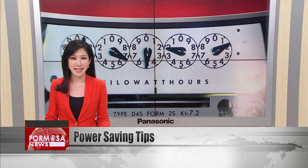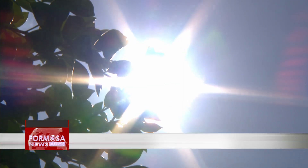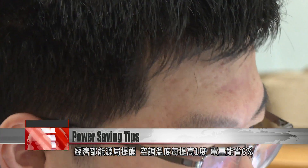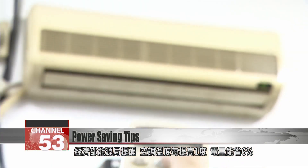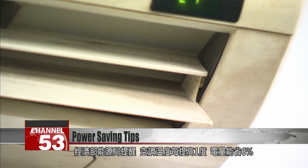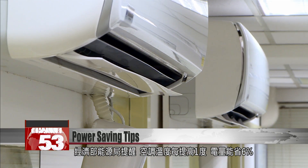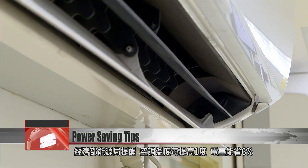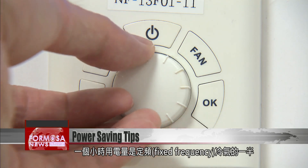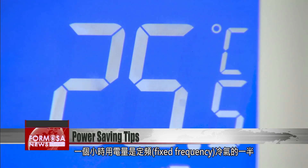An expert shows us how. Amid the sweltering summer heat, many people are turning to their air conditioners for relief. According to the Bureau of Energy, raising your AC temperature setting by just one degree Celsius can shave 6% off your electricity consumption. Also take note that variable frequency units use just half the power of a fixed frequency air conditioner.